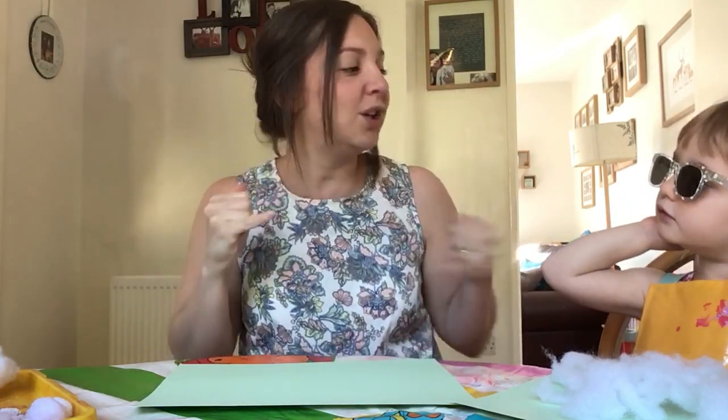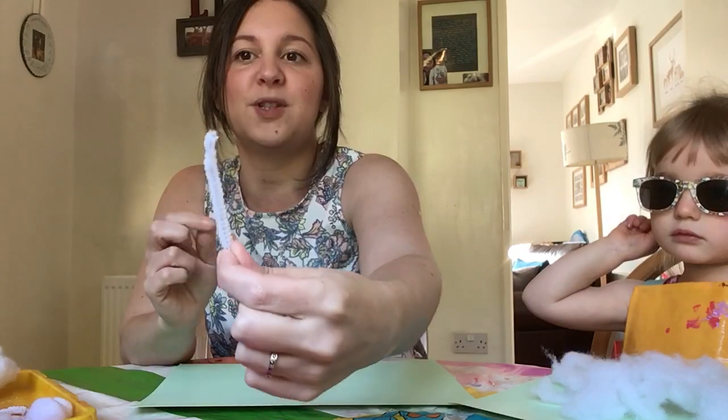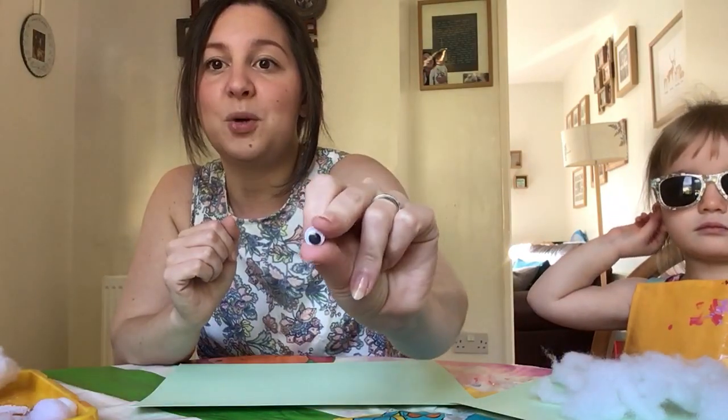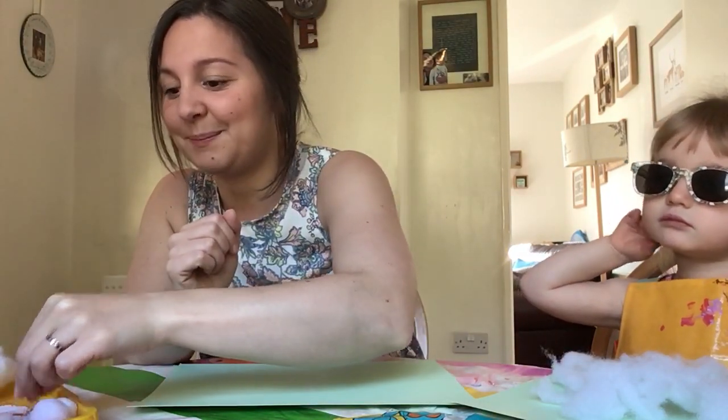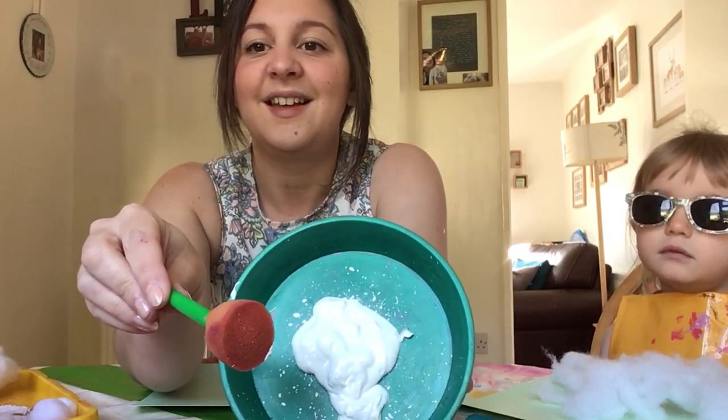I also found some brown pom-poms because you can get brown sheep and black sheep as well. Do you remember the sign for sheep that Janet showed us? Sheep - can you do it? Yeah! So you can get black and brown sheep. Luna's got a black pom-pom as well. I found some pipe cleaners - I told you we always have pipe cleaners at my house! I found some fuzzy white pipe cleaners, and we also have lots of googly eyes.